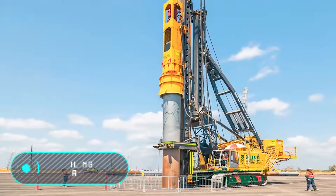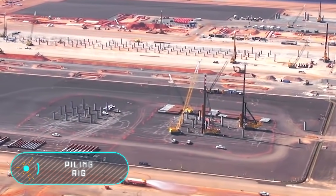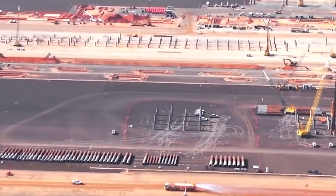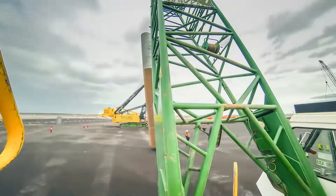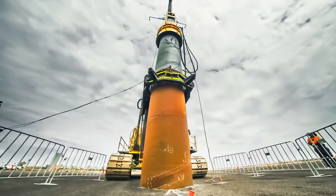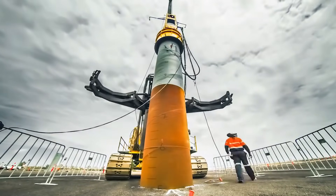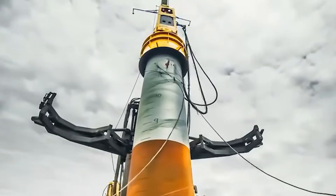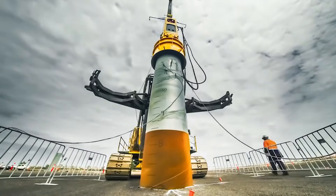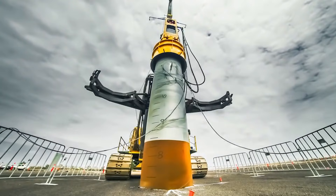Piling rig. Here we have a special purpose vehicle that's used during heavy pile driving at long range. As a base, workers usually use crawler cranes or cable hydraulic excavators. Piling works are performed using attachments such as a hydraulic hammer. The leading companies in the production of this special equipment are Liebherr and Bauer.